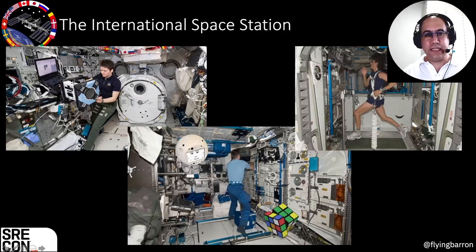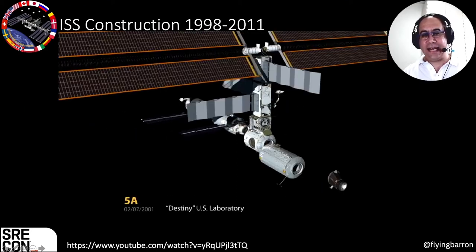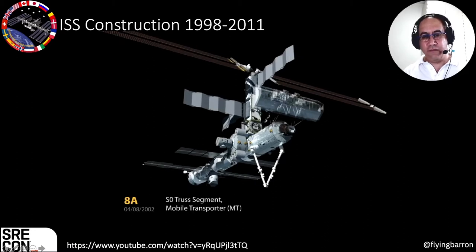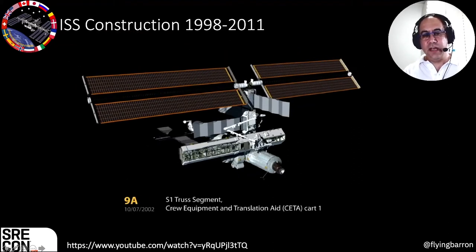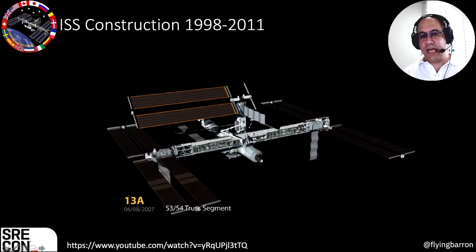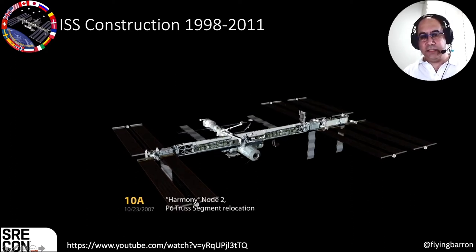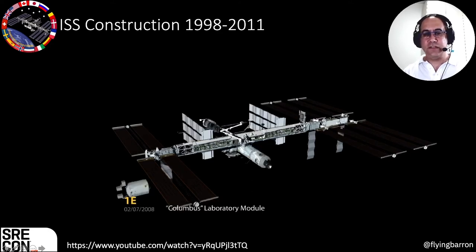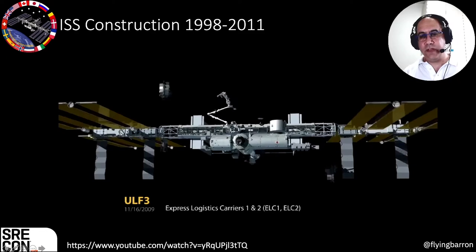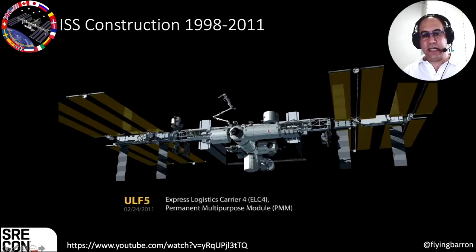Looking at the construction of the ISS over the first 10–15 years, you can see components being added one after another. Each represents another shuttle launch or rocket launch. The first components supplied engineering and life support. As time went by, more components added scientific, engineering, and commercial capabilities. And of course those components required more electricity, so solar panels were added as more experiments, components, and astronauts required more energy.